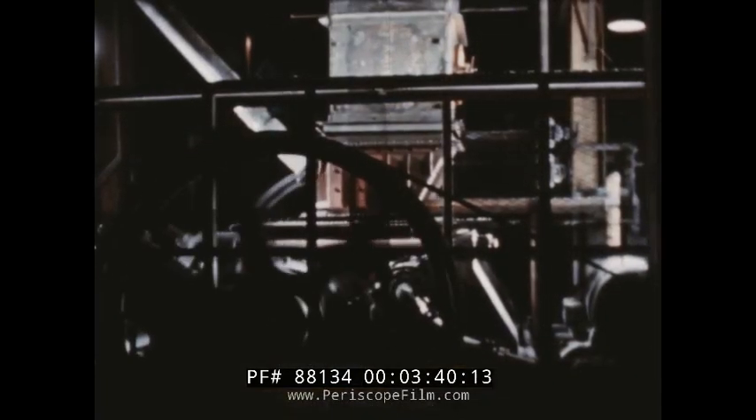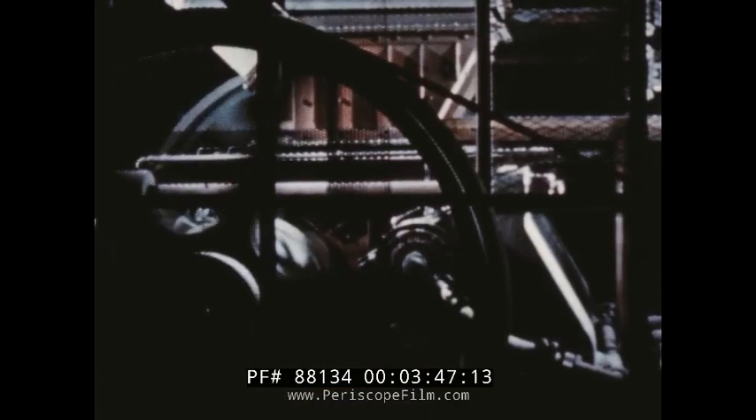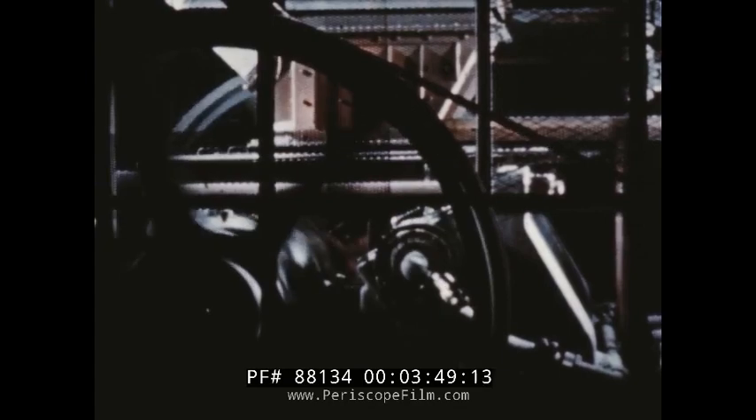Driven by mighty motors equipped with massive spinning flywheels, the crushers reduce the finished carbide to useful size quickly and uniformly, and the production job is pretty well finished.